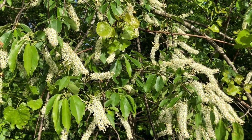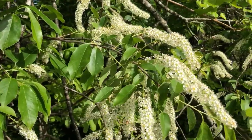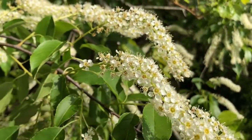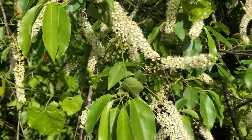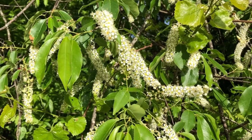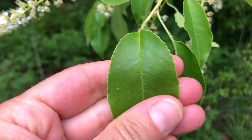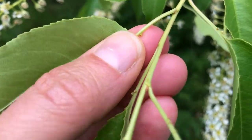Here we have the flowers of the black cherry or wild cherry. You can see these long sprays of little white five-petaled flowers. Flies and bees are pollinators for these. These will ripen into very small little dark cherries — they are edible but mostly pit and rather tart. Black cherry leaves are simple and finely serrated.